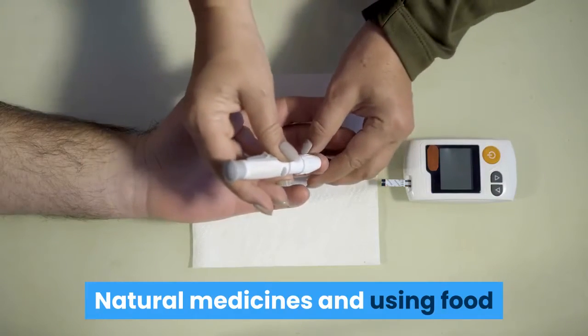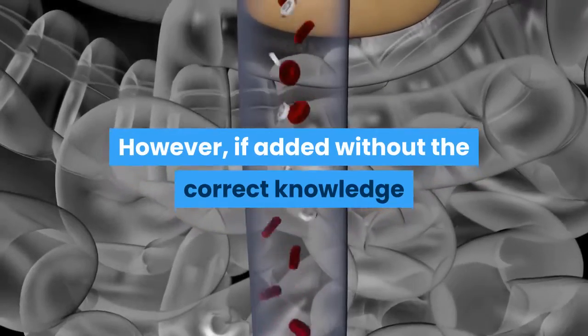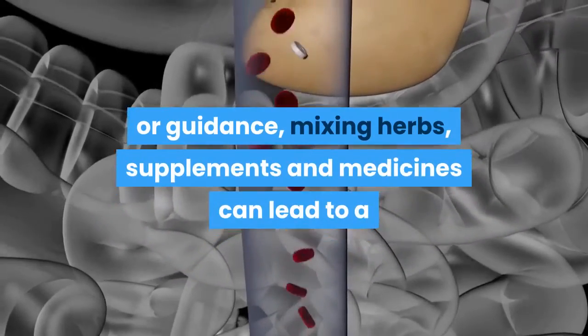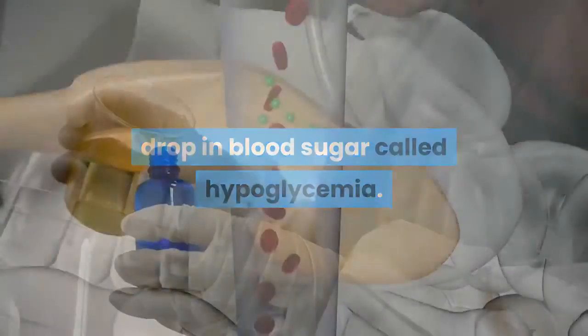Natural medicines and using food as medicine is a wonderful way to complement your diabetes treatment. However, if added without the correct knowledge or guidance, mixing herbs, supplements, and medicines can lead to a drop in blood sugar called hypoglycemia.